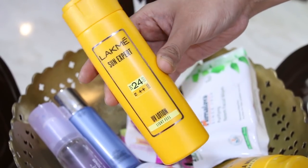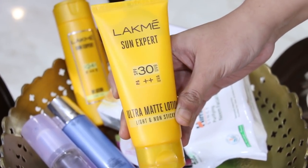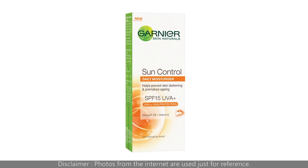I have a few sunscreens here with me. This is Lakme Sun Expert — it's a light feel UV lotion. I also have Lakme Ultra Matte Lotion, which is more liquidy in consistency, and I prefer using it on the face. Then there's Garnier Sun Control, which is a daily moisturiser with SPF. Try and use sunblocks that are moisturiser or lotion consistency — that's my tip for sunscreen.